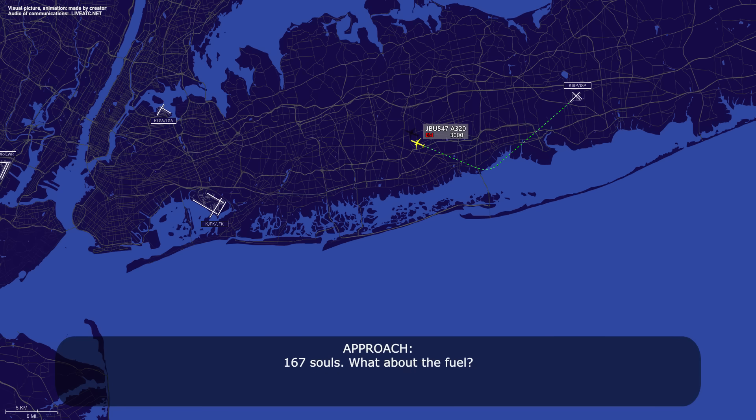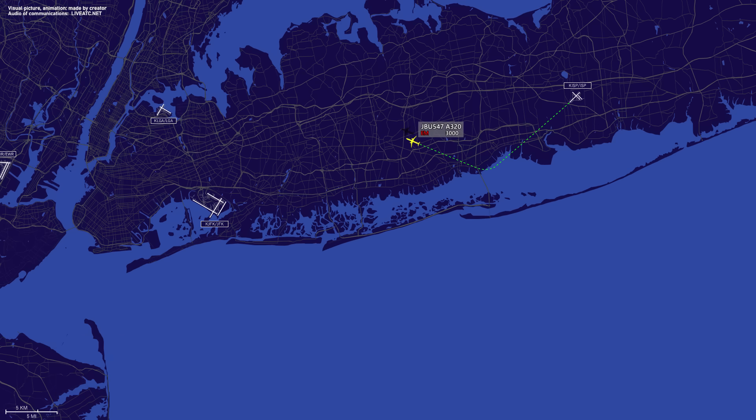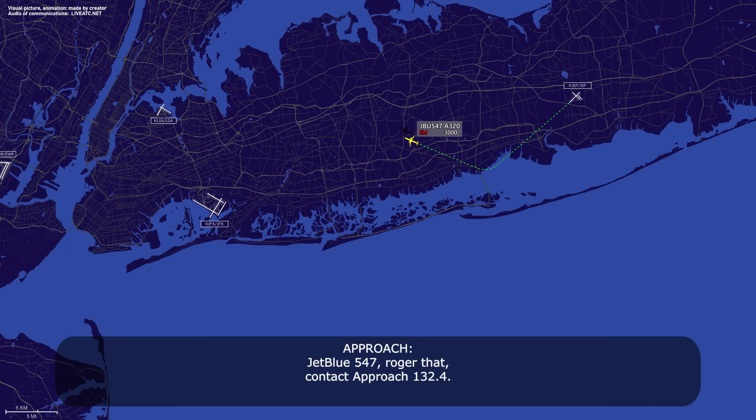167 souls — what about the fuel? That's affirm 167, and 22.1 on board, JetBlue 547. JetBlue 547, roger that, contact approach 132.4. 132.4, JetBlue 547.